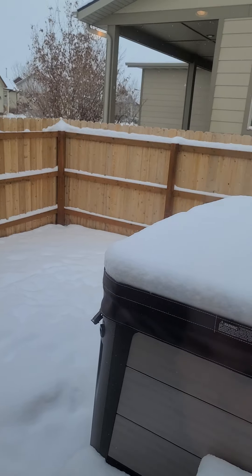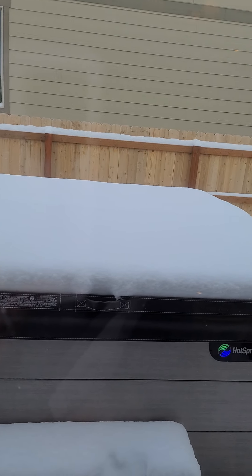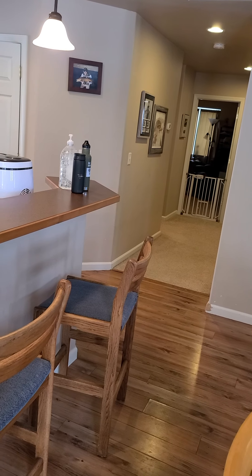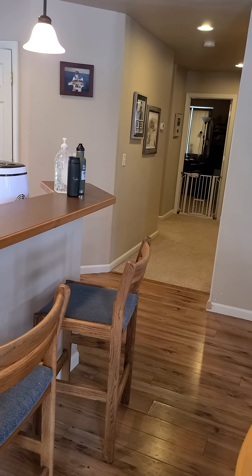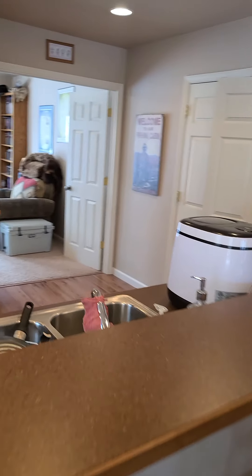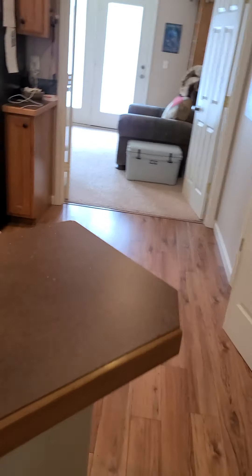They have a lot of furniture in here, so it is kind of hard to see with how it's currently set up, but it's an okay-sized living room. One weird thing is that there is a light here in the entryway, but there is no overhead lighting in the living room — that is something I want you to be aware of.